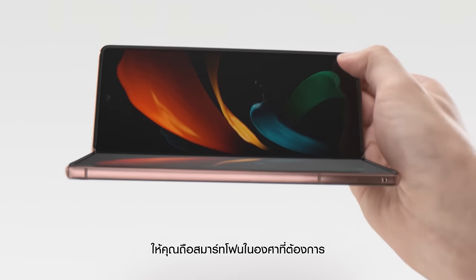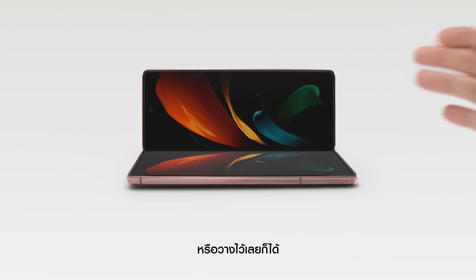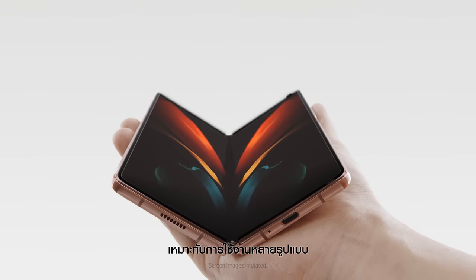So now you can hold your phone any way you like, or not at all, and then fold it away.